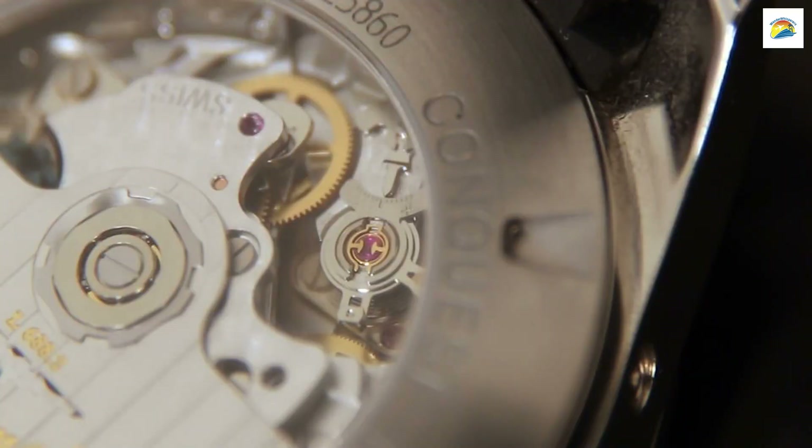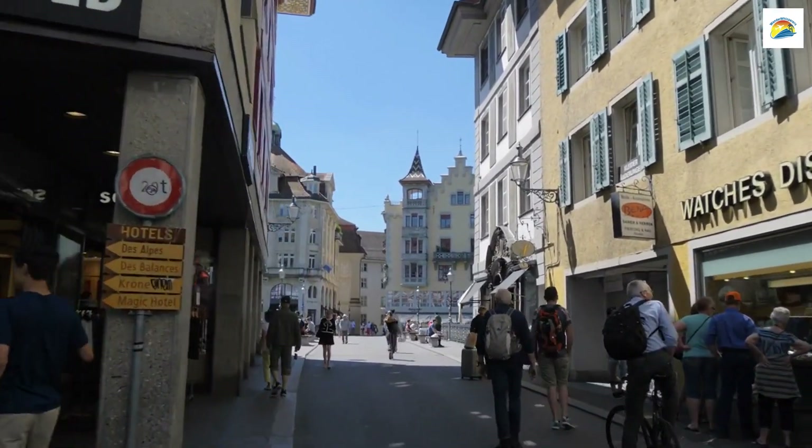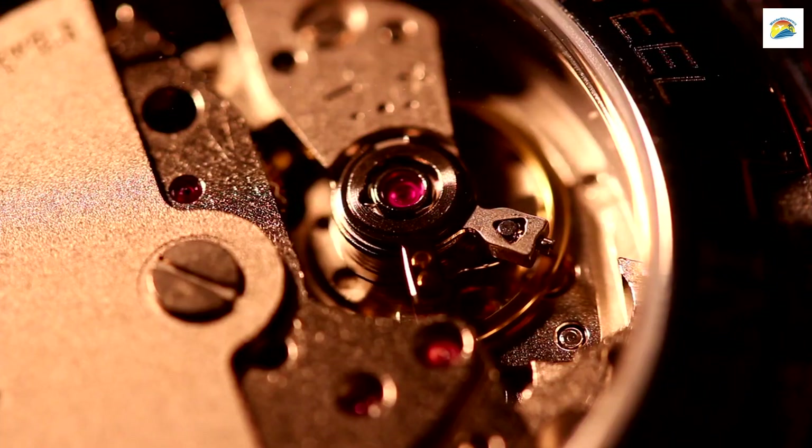Switzerland is synonymous with precision watchmaking, and Lucerne is no exception. You'll find boutique watch shops throughout the city, showcasing Swiss craftsmanship and timekeeping excellence.